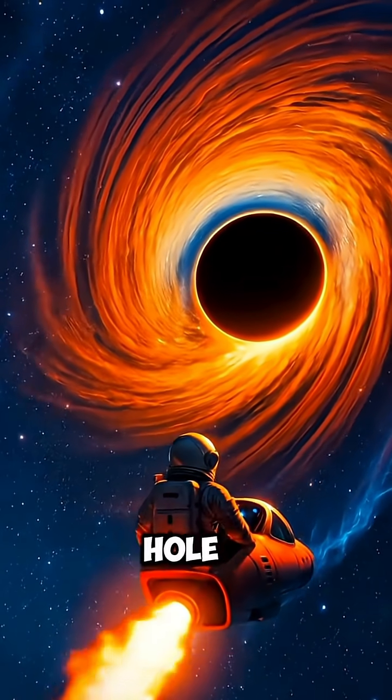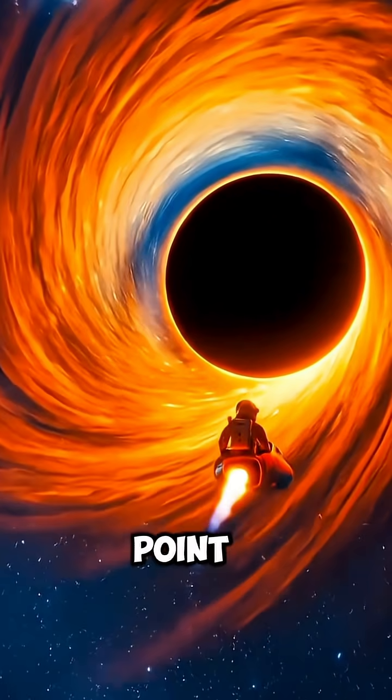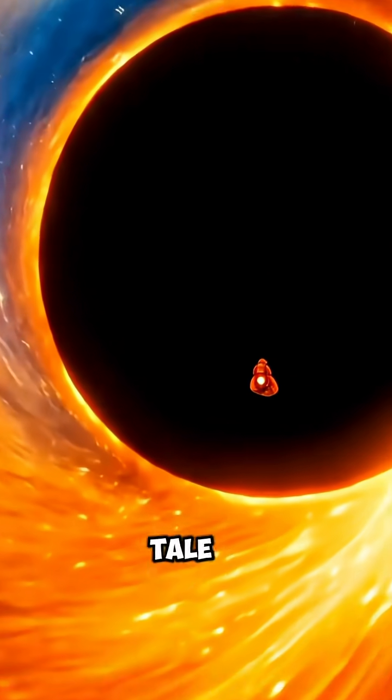But if you keep moving towards the black hole, you'll eventually be sucked in to the point of no return, never living to tell the tale.